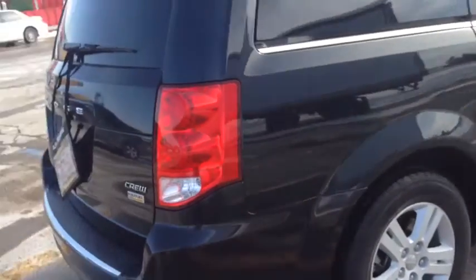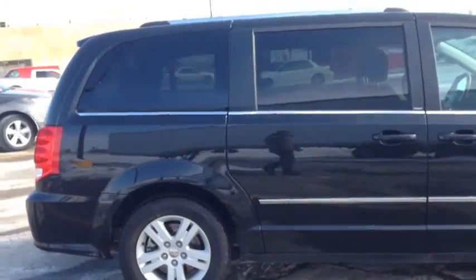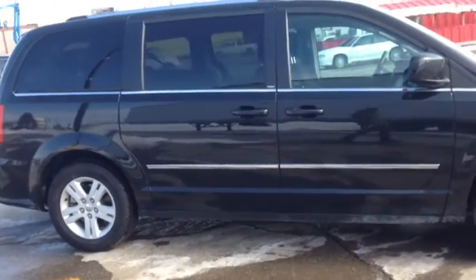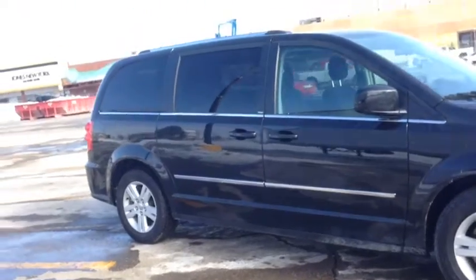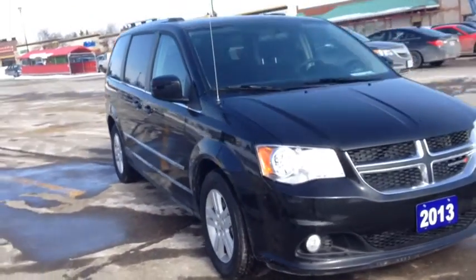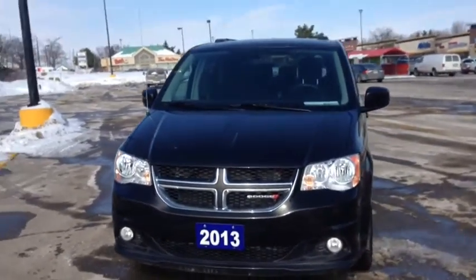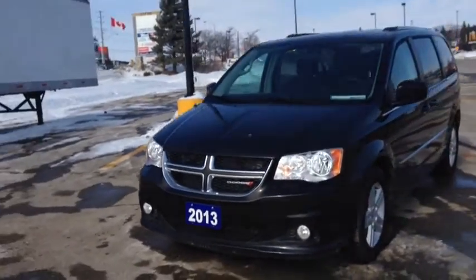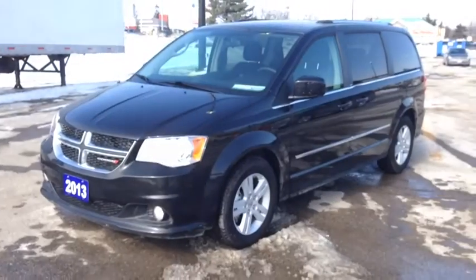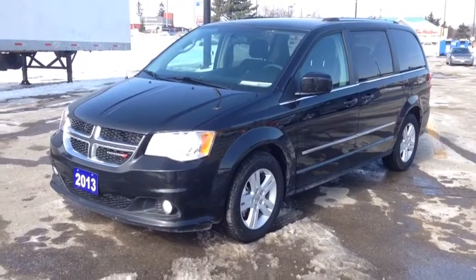No dents or scratches as you can see walking around — it's immaculate, due to very low mileage. Only 31,000 original kilometres on this vehicle. Come in and check it out before it's gone. We're located at 17615 Yonge Street in Newmarket, Ontario, right across from Upper Canada Mall. You can call us at 1-800-803-8831 or visit us online at www.McIverDodgeJeep.com. Thanks guys, come in today and check it out before it's gone.